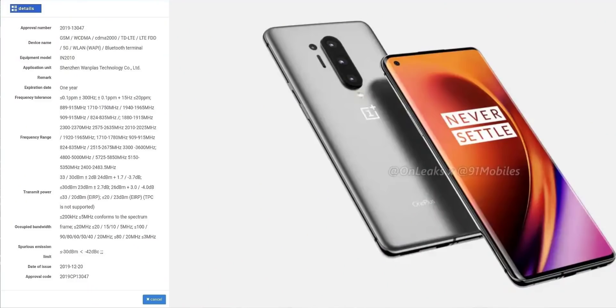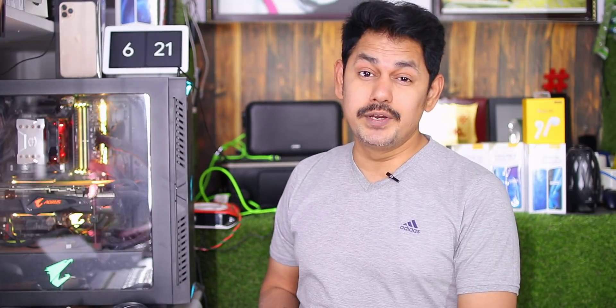In mobile phone news, OnePlus has three phones: OnePlus 8, OnePlus 8 Pro, and OnePlus 8 Lite NGP. The OnePlus 8 Pro has appeared on two certification websites — the Ministry of Industry and Information Technology and another website — with dual-mode 5G support.